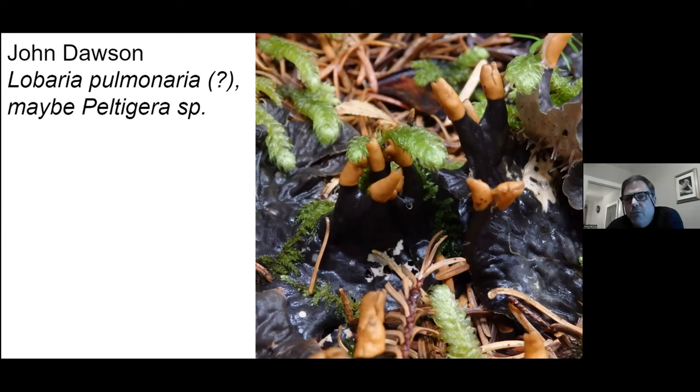If you have a cyanobacteria photobiont as your partner, that has a great advantage because cyanobacteria can fix nitrogen, and that's almost always the limiting element for terrestrial life.